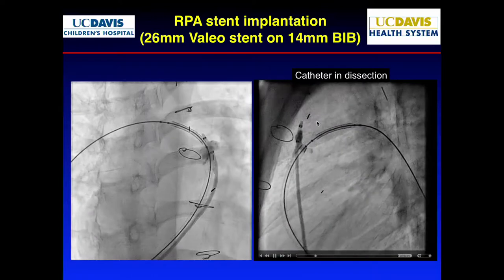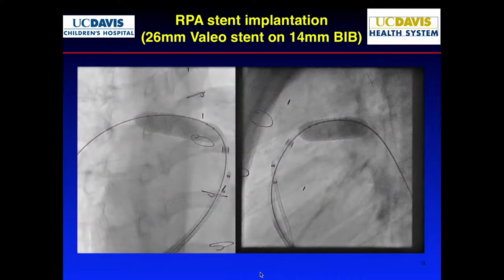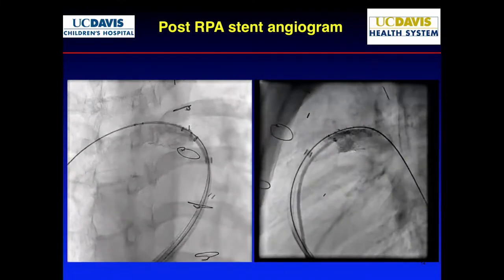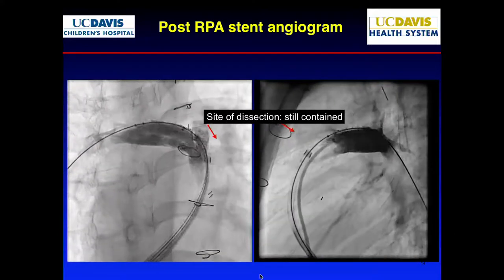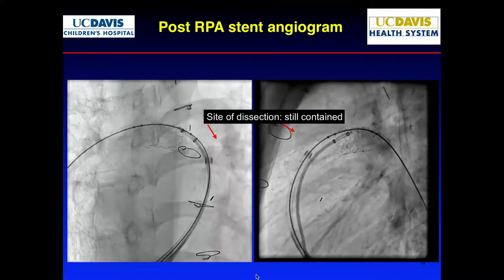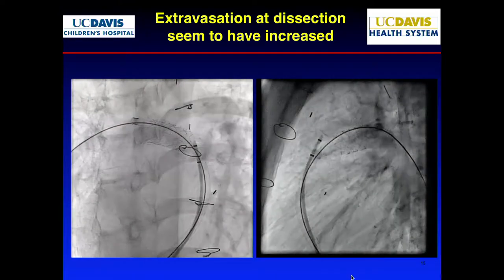We proceeded with the stent and it went pretty smoothly. It looks pretty good — much better flow, more even down-flow. But you still see a little bit of dissection. Is this still contained? Yes, still contained. At this point we said let's just proceed and see.